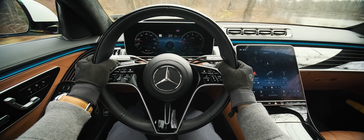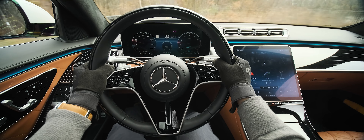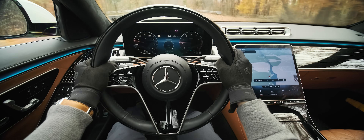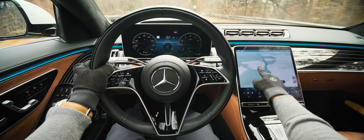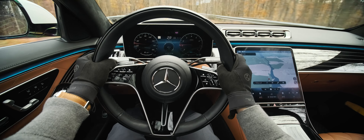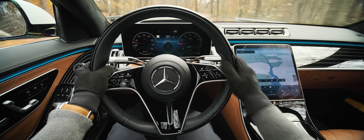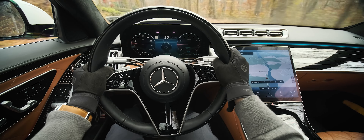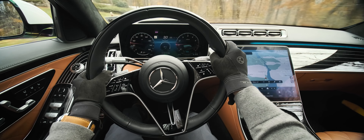The left side of the wheel controls your dashboard, and the right side controls the center console screen. The screen is very responsive, even with gloves on, and it's high resolution that rivals the image quality of a modern iPad or tablet. The stock navigation is quite advanced, and all the HVAC controls are also operated through the screen. It does have some haptic feedback, so it helps make the experience more satisfying.